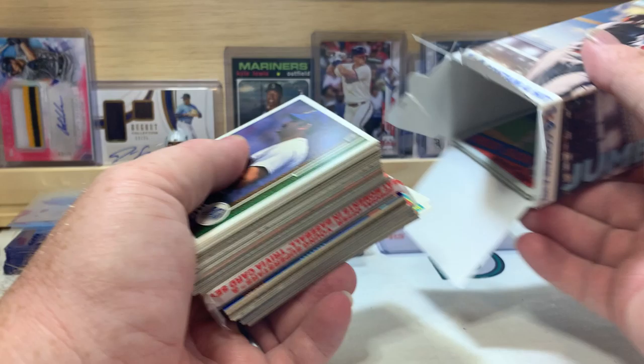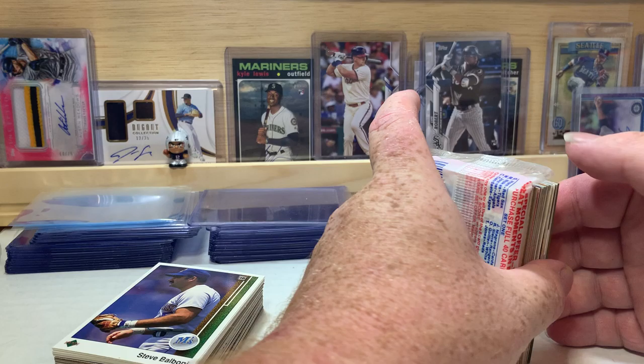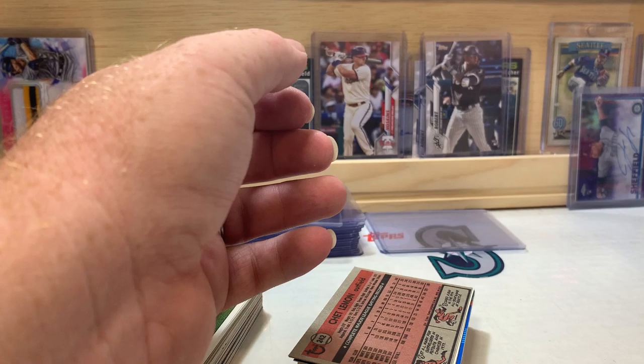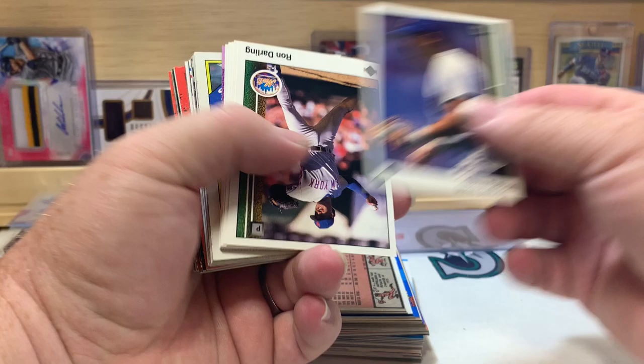Looks like we got a Score pack in here again. These are fun — they're not anything to write home about, nothing super special. If you're into sending cards through the mail to get autographed, these cards could be really good for that. It's an '88 Major League Baseball Score pack. I probably won't even open this — I'll use it to send out to nieces, nephews, fans, something. Let's get into it and start off with the first half.